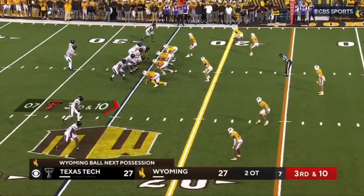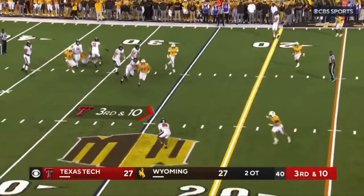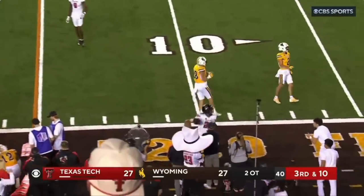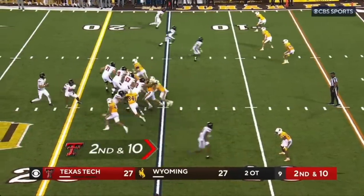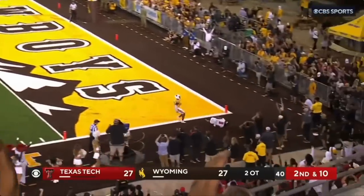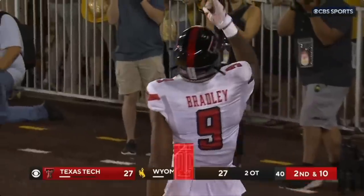That's a nice answer by the Red Raiders for Tyler Shuck. Third and ten. Play coverage, plenty of time — swings it to the flat. Brooks with the catch, racing to the 15. First possession, second overtime. Shuck lobs it, man open — Bradley there. Touchdown Texas Tech.